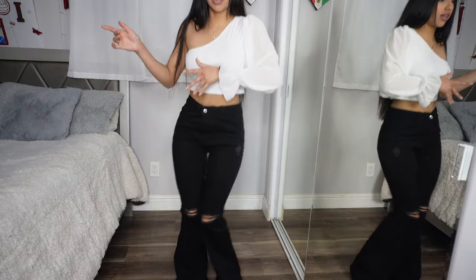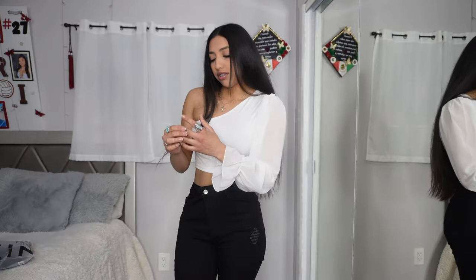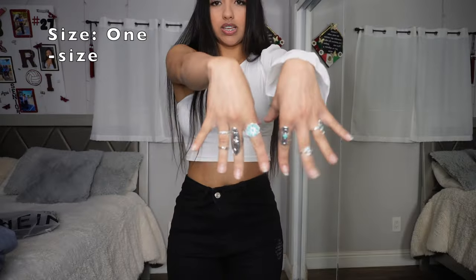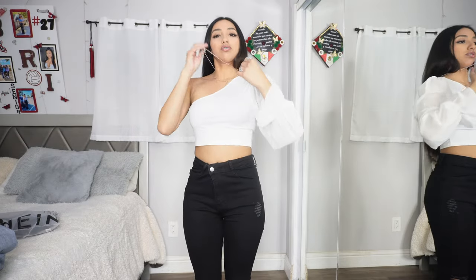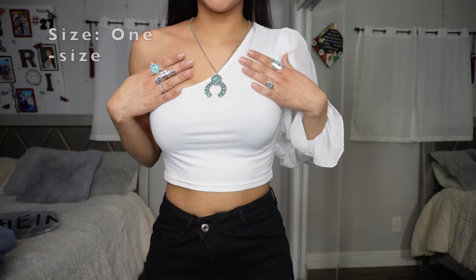You guys know accessorizing is the move — sometimes you just gotta take off the Apple Watch and put some jewelry on. We're starting with rings. I love this teal color — it can go with anything, you can never go wrong with it. These rings are so durable, I'm actually shocked at how good they came out — really good material. Sheen's jewelry is actually really good. Here's an up close of the necklace — isn't this literally a vibe? You can wear two, adjusting the length as you like.